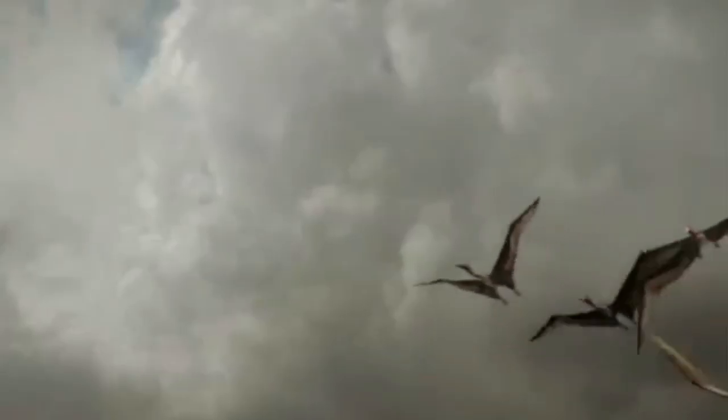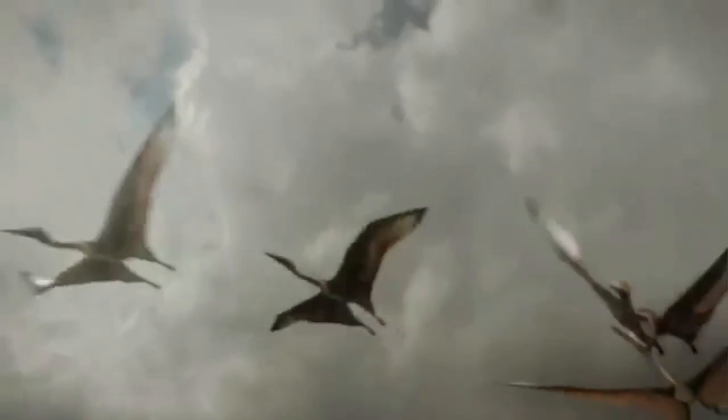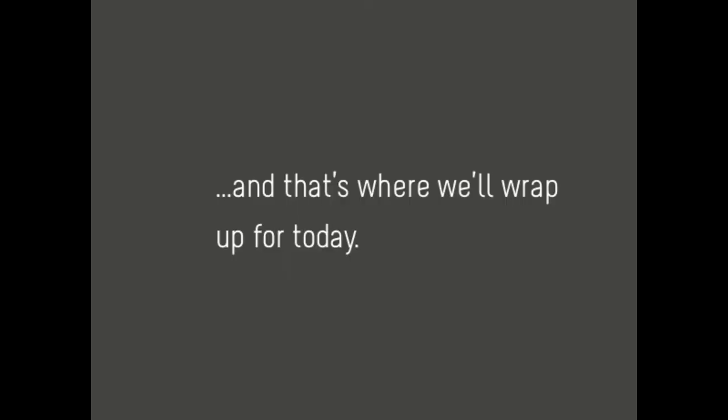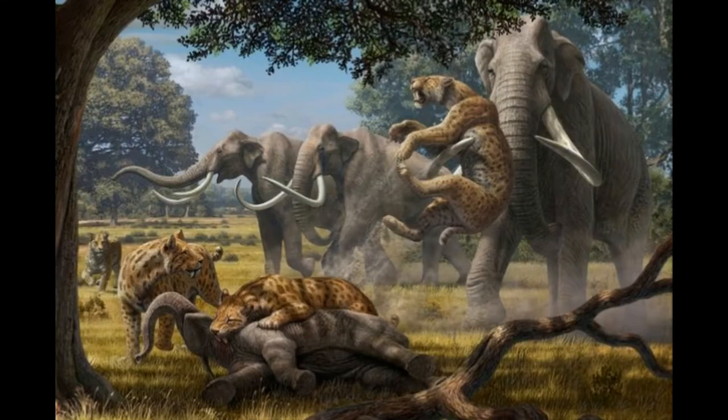Pop culture-wise, Camptosaurus has been featured on an episode of BBC's Planet Dinosaur, which is like a more modernized version of the outdated Walking with Dinosaurs series released in 1999. That's it for today — feel free to leave a comment suggesting a prehistoric organism you'd like to see me cover next. Thanks for watching.